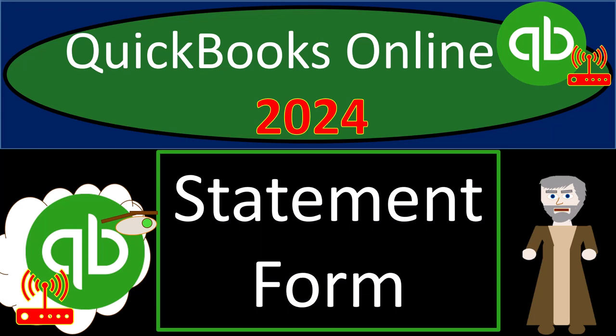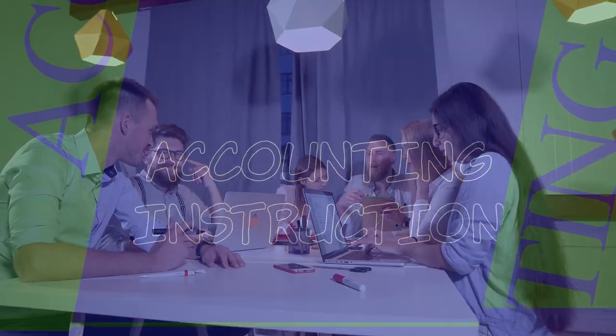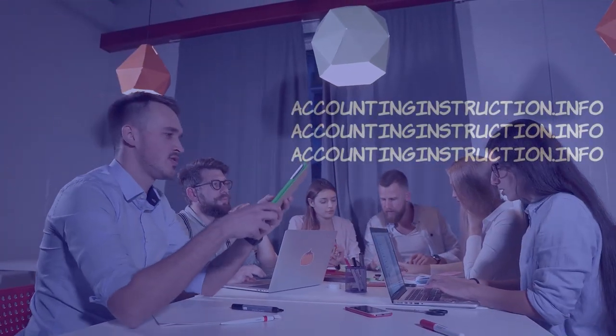QuickBooks Online 2024 Statement Form. Get ready with some trail mix because we're hiking on QuickBooks Online — our audit trail to success.